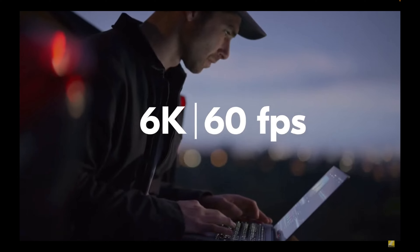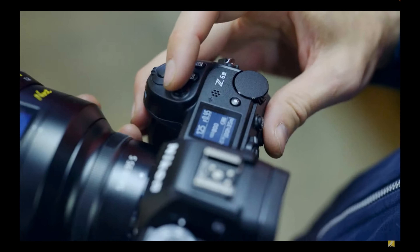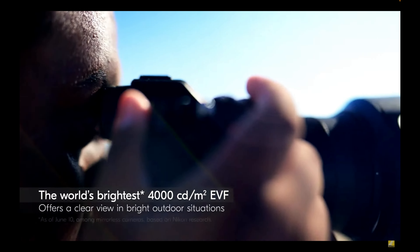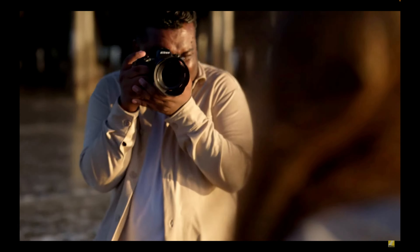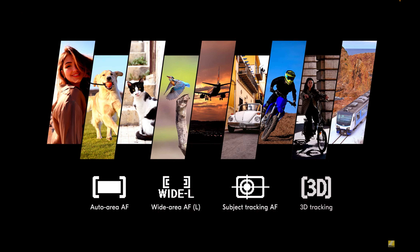At the end of the day these technical details matter only in so much as they contribute to our creativity. For me, the Z6III is a tool that helps me create. Its size and weight is a big factor — only slightly bigger and heavier than my original Z6, which weighs 675 grams with battery. The autofocus is up to 20% faster than it was in the Z6 II, and this Z6III will be up there with the Z9, Z8, and Zf thanks to the Expeed 7 and partially stacked CMOS sensor. The 3D tracking system is there — not the highest priority for my work, but great implementation. DSLR shooters thinking of switching will be very happy.